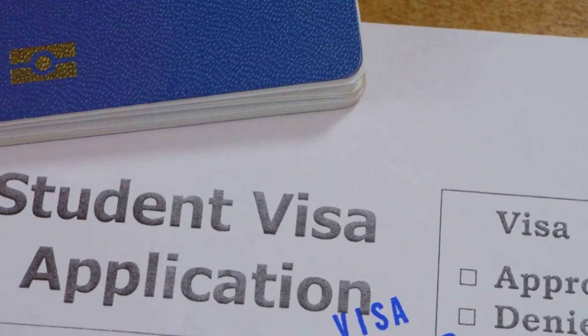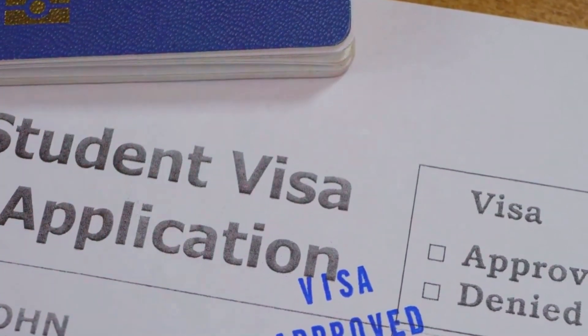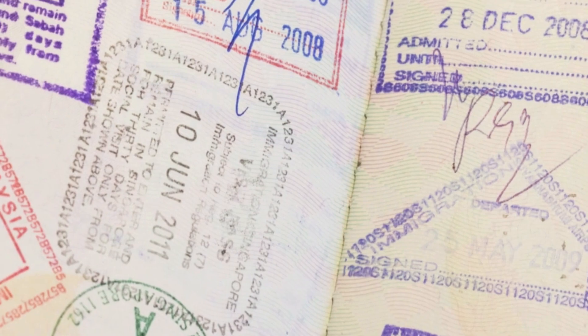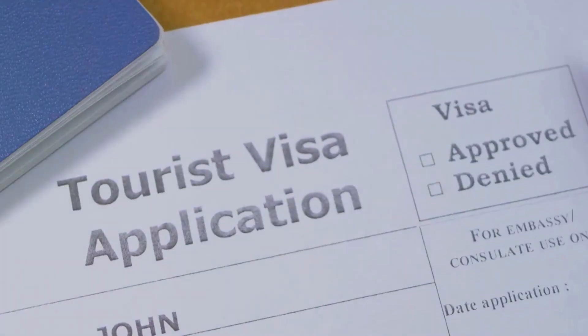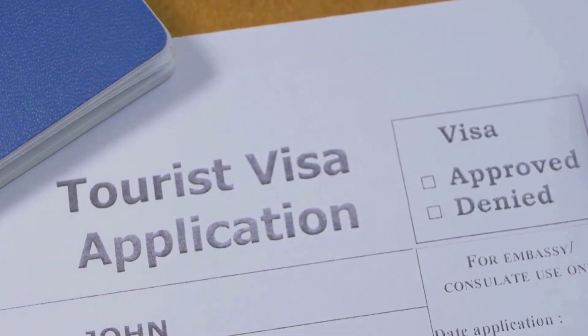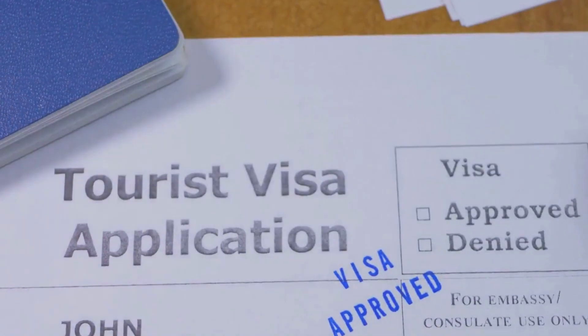Next, you will need proof of your identity, such as a government-issued identification card, driver's license, or any other legal document that clearly states your name, date of birth, and photograph. Travel documents are also crucial, including your passport — which should be valid for at least another six months from the date of application — and your visa, if applicable.